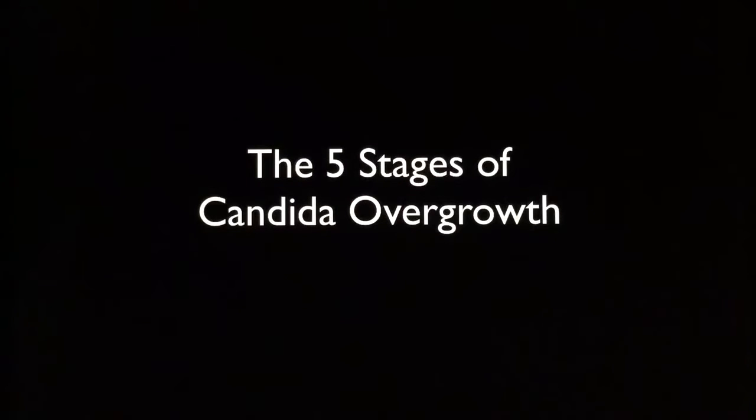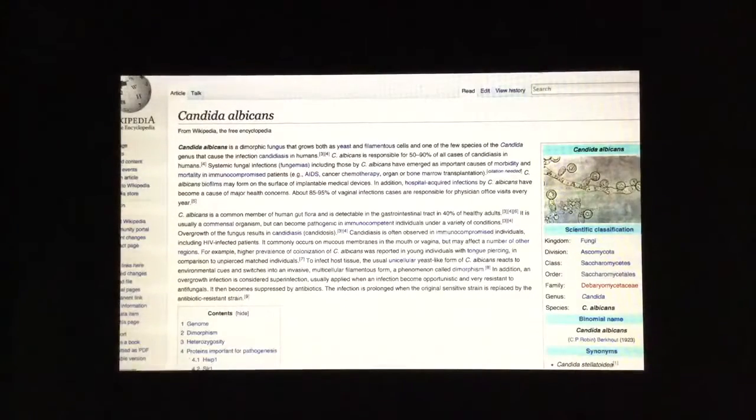Today's video, we are going to talk about the five stages of Candida overgrowth. It's really important to understand Candida albicans because it is something that is very common in our body and we will always have it. If you go to Wikipedia and start to research, you'll actually see that Candida has emerged as an important cause of actual morbidity and mortality in the medical field. So it's really a serious condition, and when it gets overgrown, that's when the problems arise.